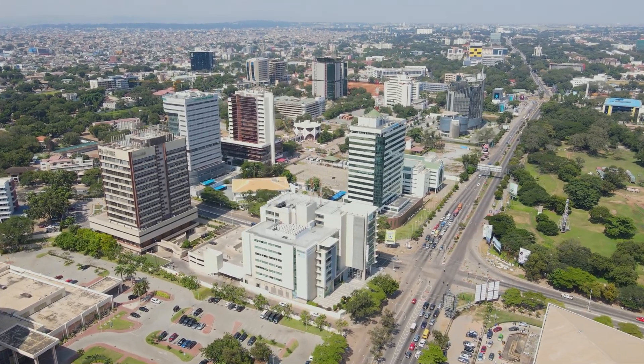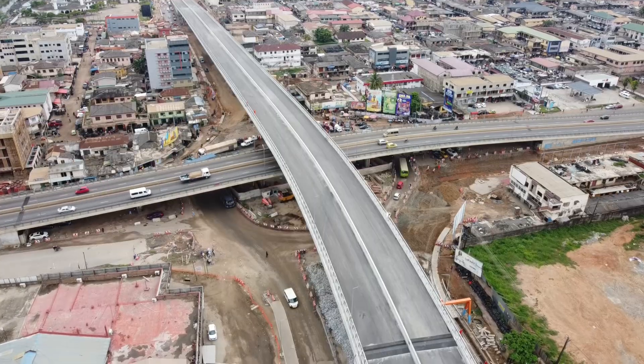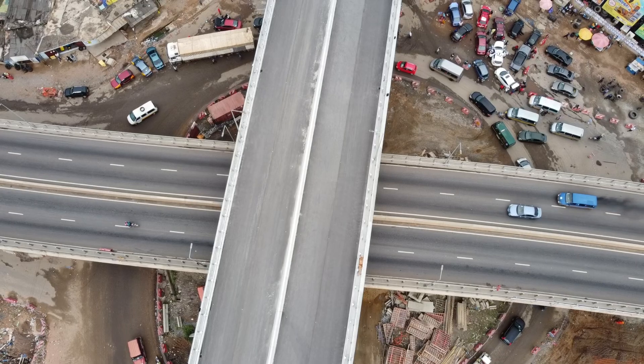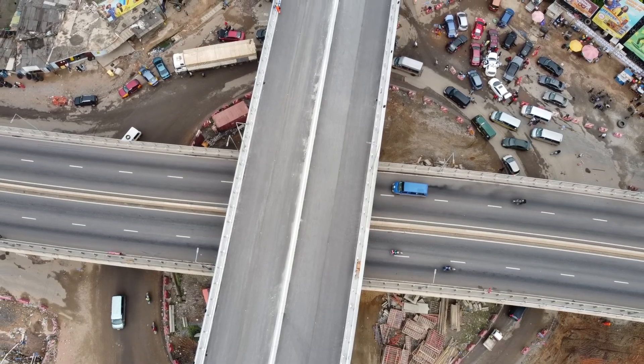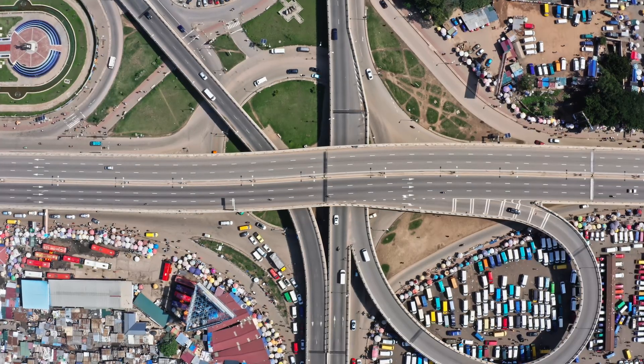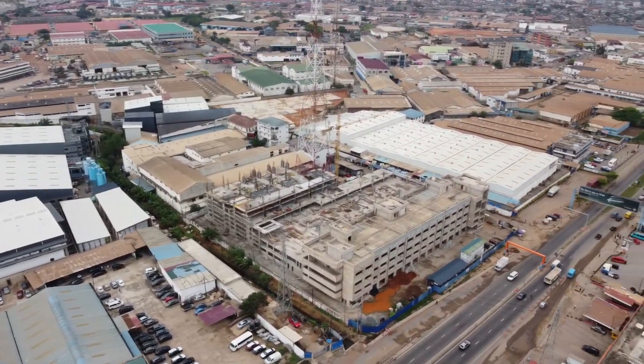Accra's skyline has a new addition — a towering three-tier interchange at Obichibi-Lamte Circle. This ambitious project promises to ease one of Ghana's busiest traffic spots, connecting major roads like the Kwame Nkrumah interchange, Kualibu, and Abusokain.